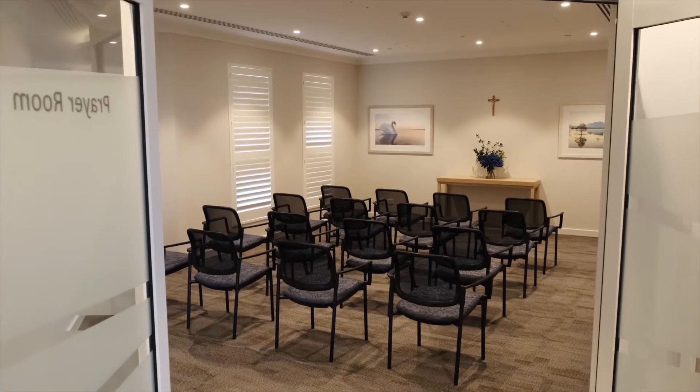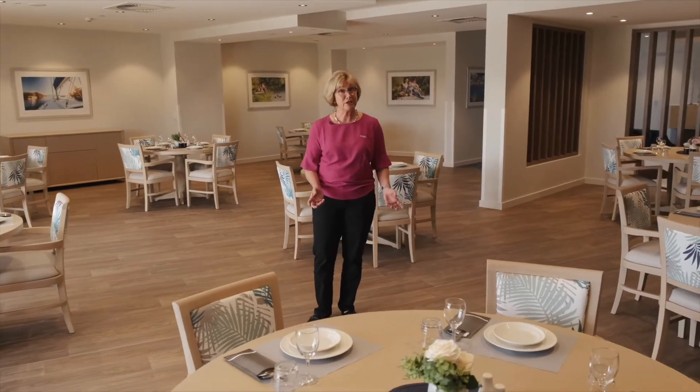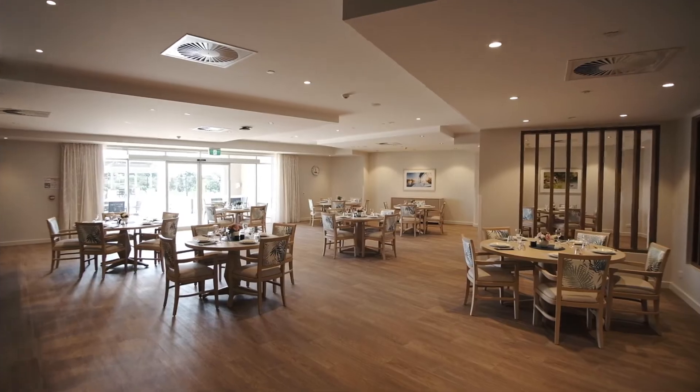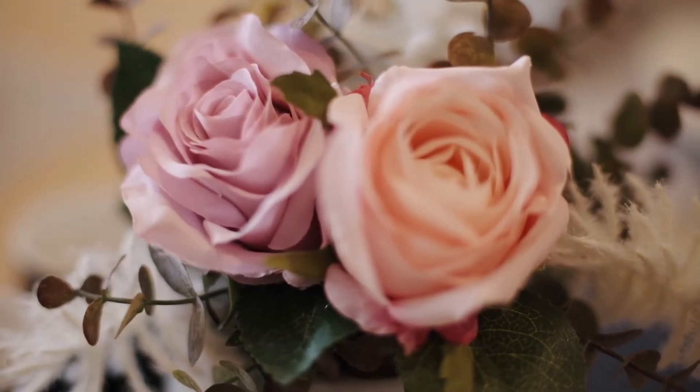Nutrition is so important. All of our food is prepared fresh on site. We serve meals at least five times a day in these gorgeous dining rooms — we've got four of them in the facility.